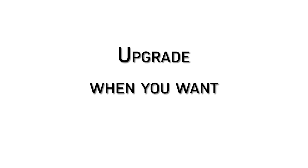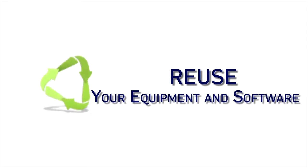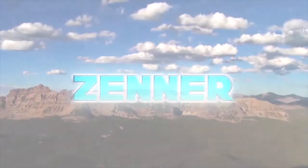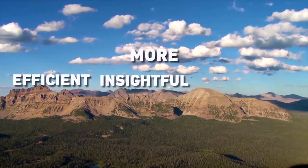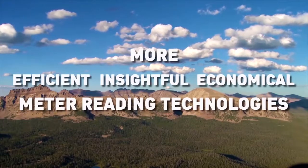Upgrade how you want, when you want, in manageable and affordable steps without obsoleting the investments you already made in meters, equipment, and software. Zener's Stealth can put you on a path today to more efficient, insightful, and economical meter reading technologies.